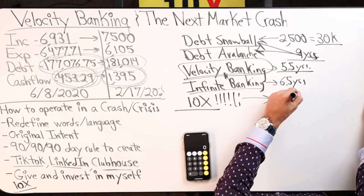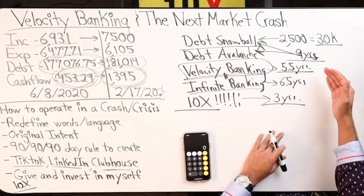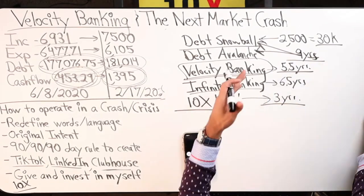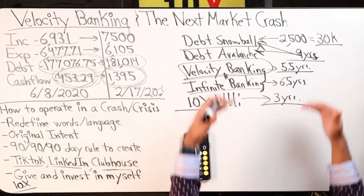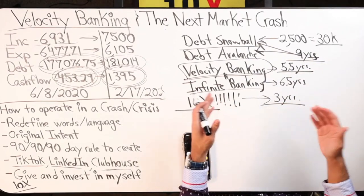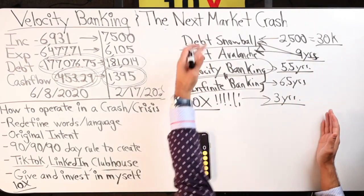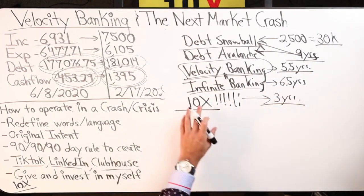10x — say three years. Which would you rather do? Nine years, 5.5, 6.5, or three years? You asked what is the fastest way. If you do this for yourself on your own numbers and map it out, you will see the result. I just gave you all the options that currently exist.